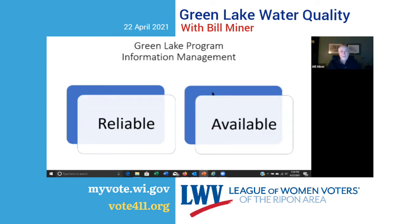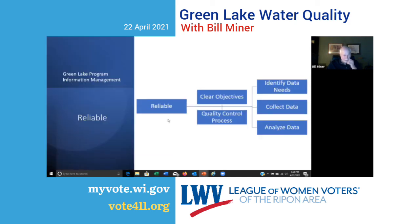I want to address the information management piece. There are two parts. When I talk about reliable information, data used to make decisions needs to be reliable. When collecting data, there must be clear objectives for what that data will be used for. There's a difference between making a decision about whether something is present versus whether it's at a concentration that is harmful. You need a rigorous quality control process to make sure the data you're collecting is good data — identify needs, collect data, and analyze within a quality control process. Then you can trust the data for decision-making.